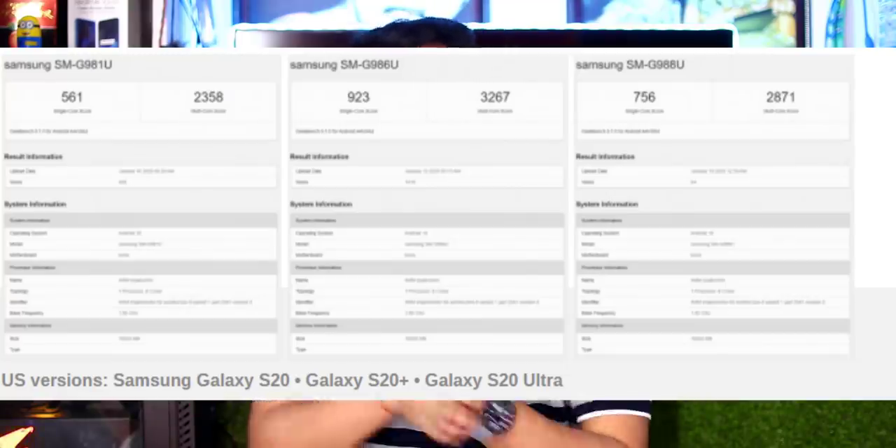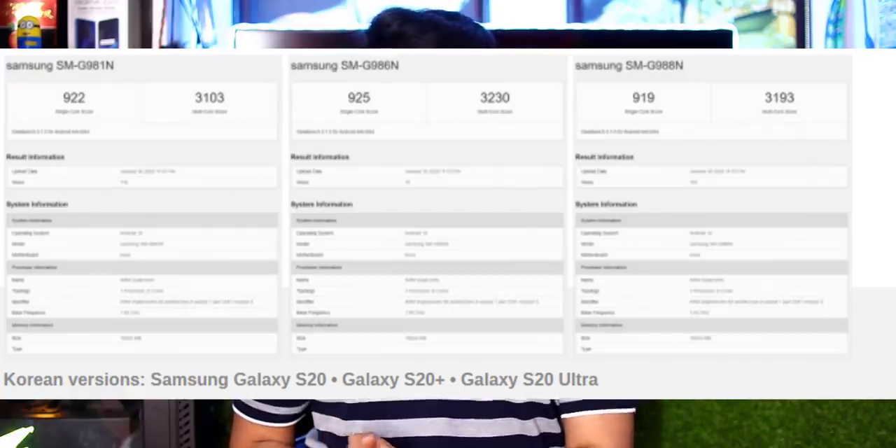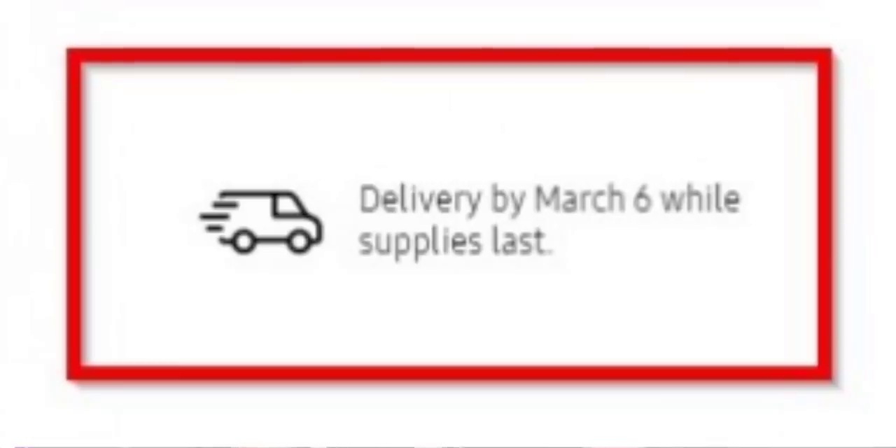The Snapdragon 865 will be featured in the S20 series. Samsung will launch it next month and make it available on their official website.